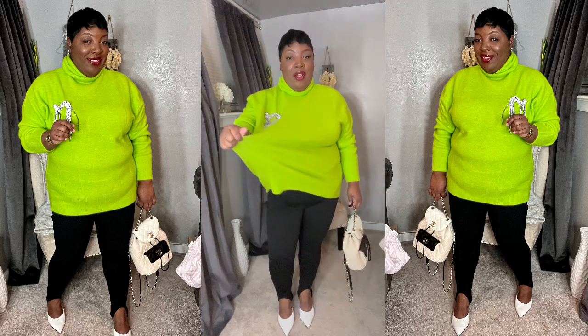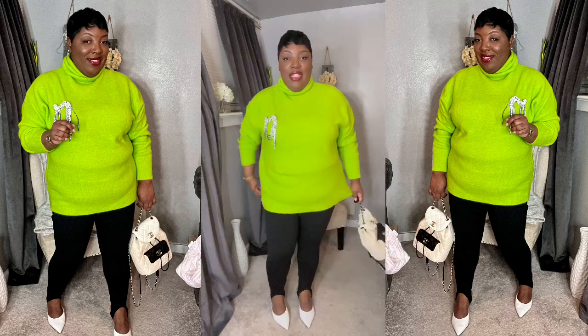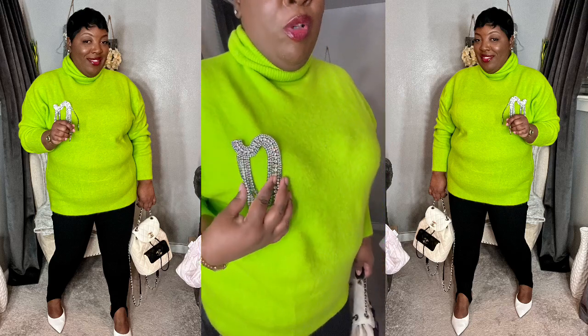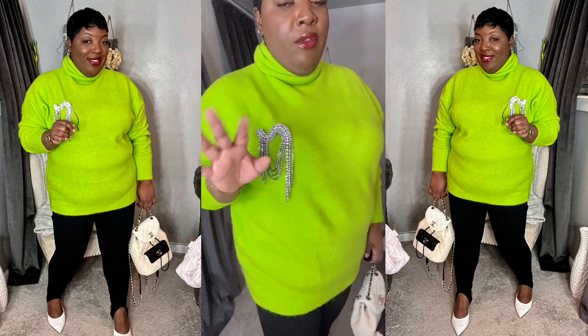I'm going to show you guys how to elevate this sweater a little bit, because I ended up picking up a brooch from Zara. The brooch is really really nice, but the pin on the back is a little flimsy. The brooch itself is nice though, so I'm going to go ahead and elevate the sweater so you can see how this can transition through your wardrobe. The brooch is really cute — it has a little weight to it. I just think the pin in the back is a little flimsy, but it gives the cardigan a little extra.